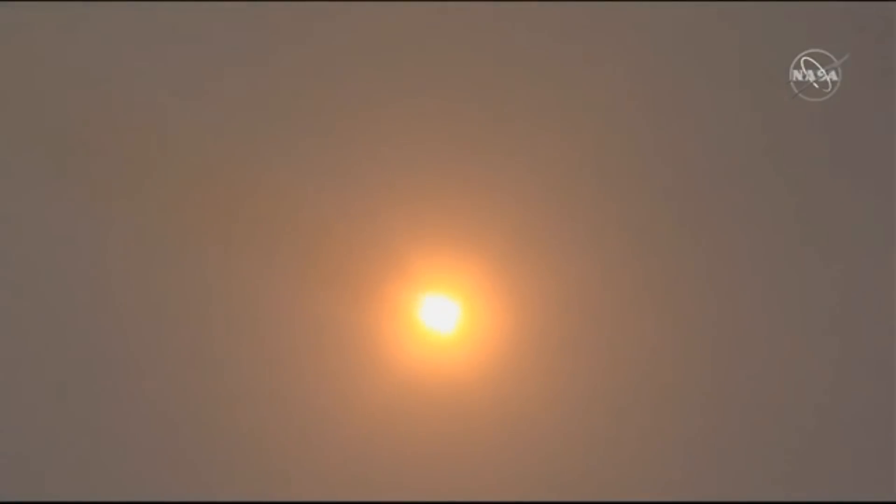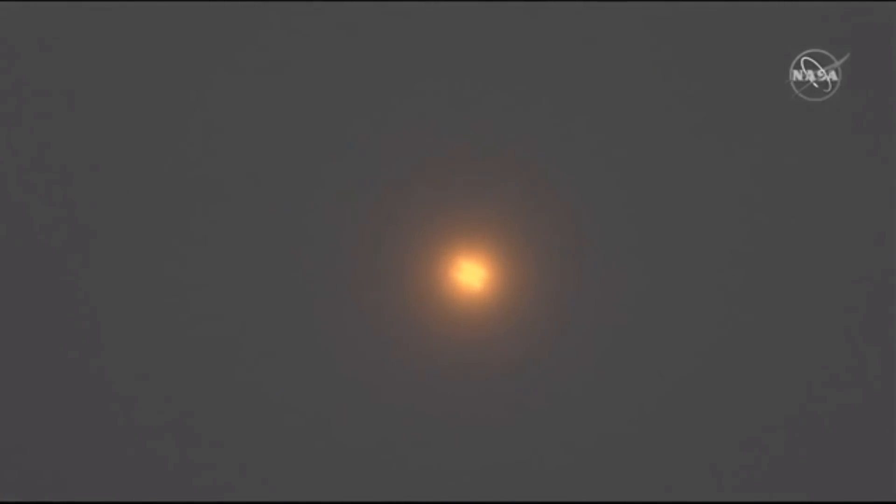60 seconds. Chamber pressure is nominal. Everything looking good, vehicle is stable, good first stage performance. The vehicle now traveling over 1,100 miles per hour.